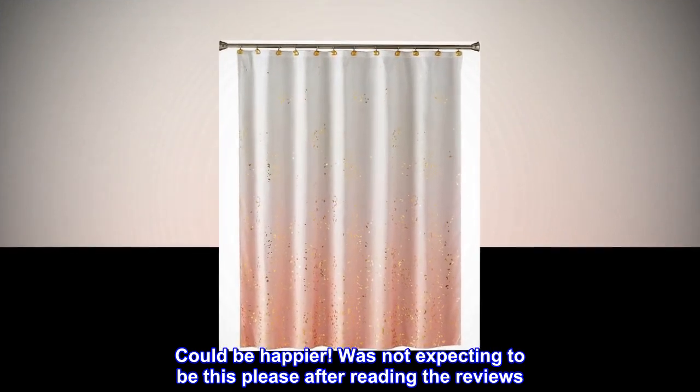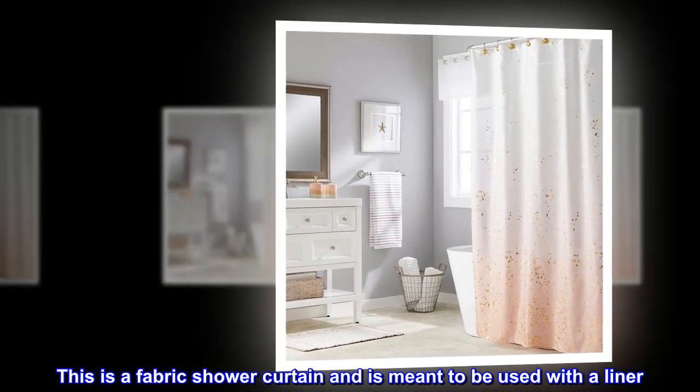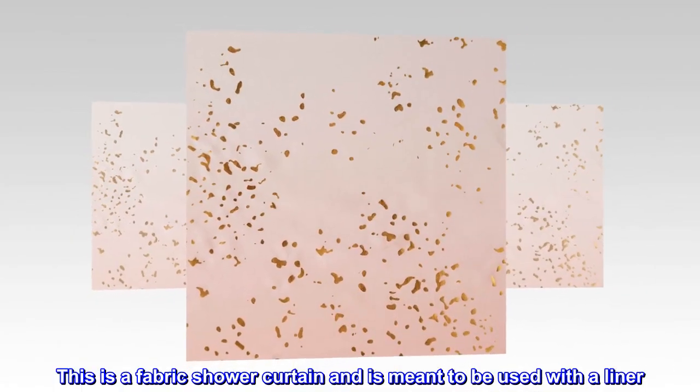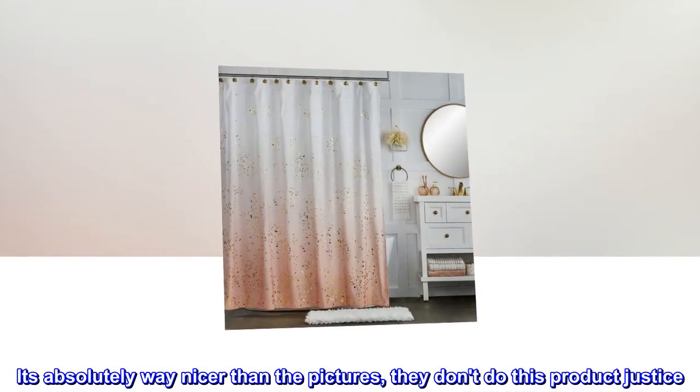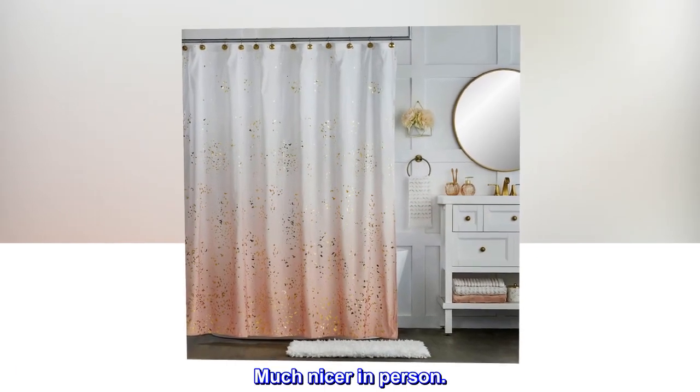Could not be happier. Was not expecting to be this pleased after reading the reviews. This is a fabric shower curtain and is meant to be used with a liner. It's absolutely way nicer than the pictures — they don't do this product justice. Much nicer in person.